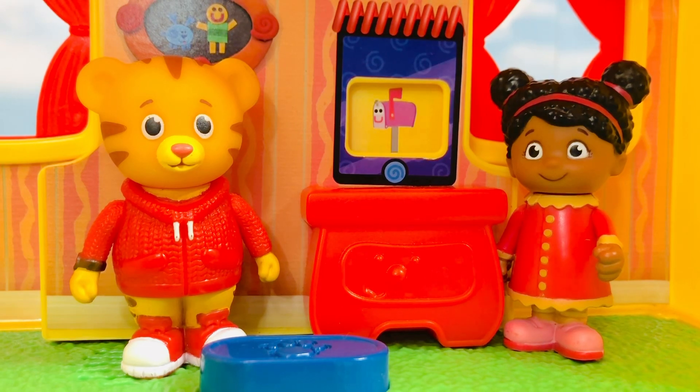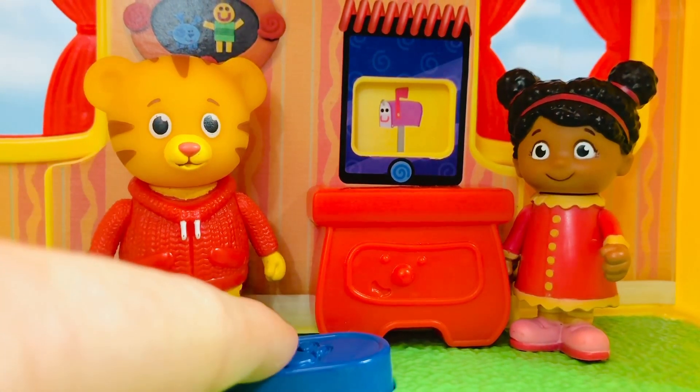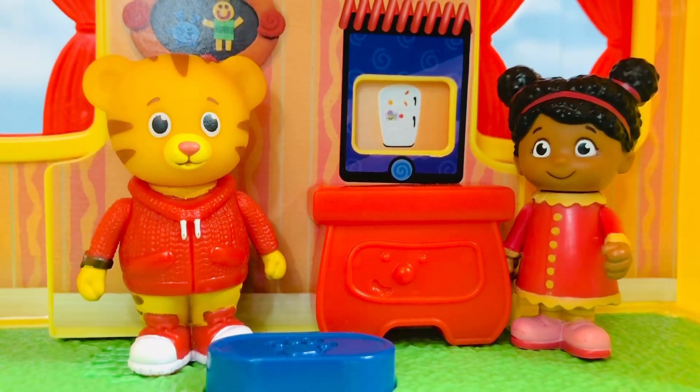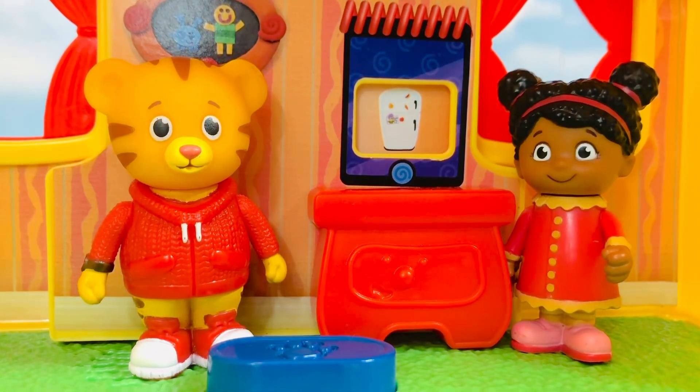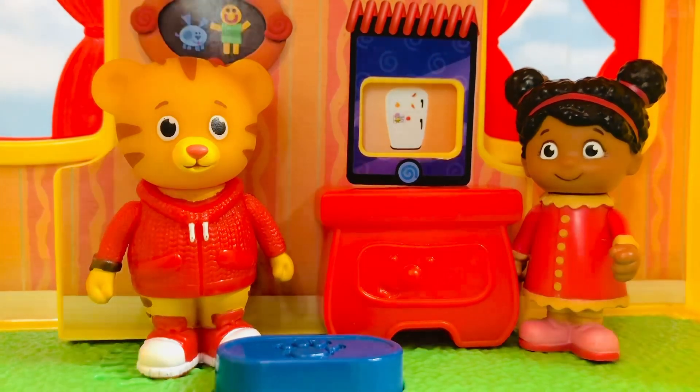There's a big blue button on the floor and there's a notepad on the table. Let's get a healthy snack out of the refrigerator. Open it up. The refrigerator is in the kitchen.